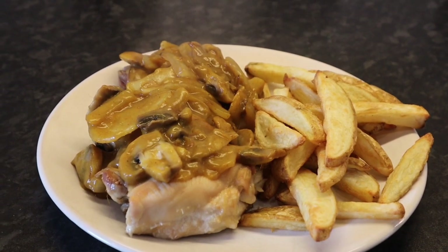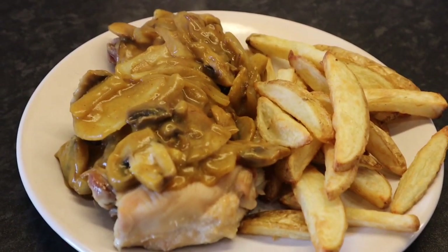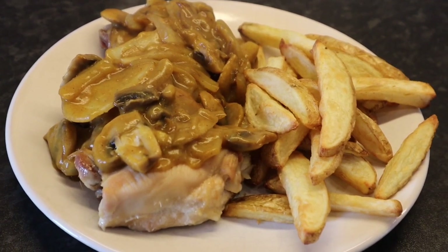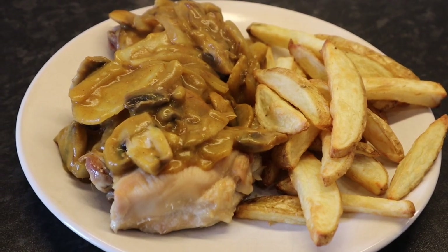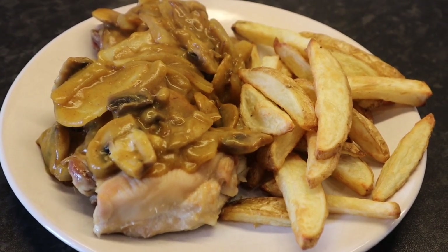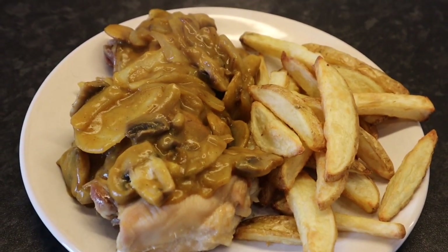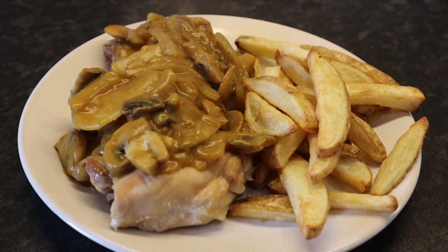Tea tonight is Mayflower curry sauce for four syns, with lots of mushrooms and onions in the sauce. There are three chicken thighs underneath there and some homemade chips in the Actifry, which are syn-free — I just used some spray oil. How lovely does that look for a Friday night's tea! I'm away to eat this and I'll see you for snacks shortly.